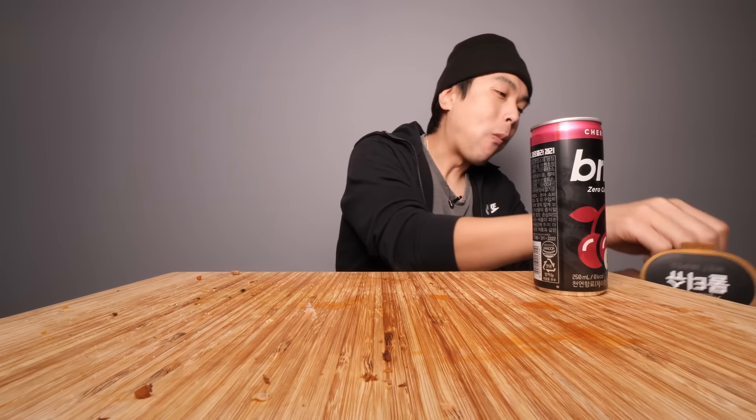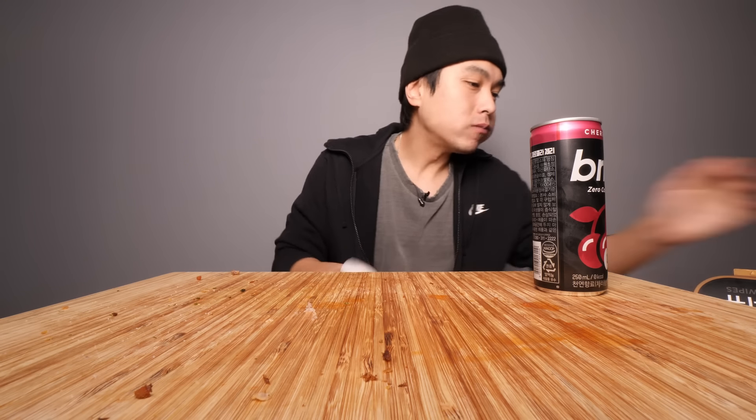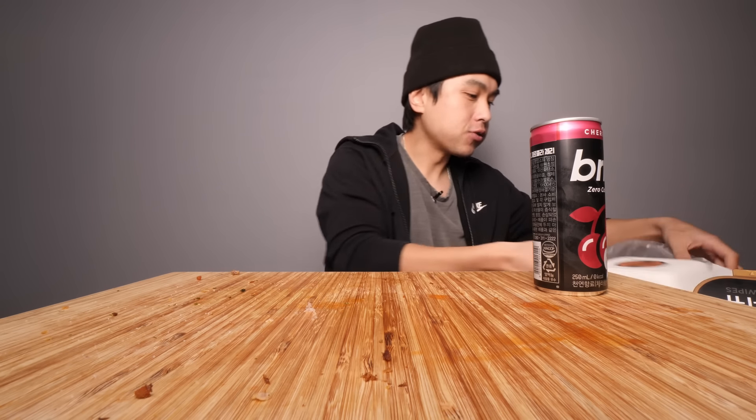Oh, wow. That was special. That was absolutely special — that was mighty fine, that was something else. I'm absolutely full to the bone, so I'm about to skate out of here. Thanks for watching. I'll catch you in the next video. Peace.